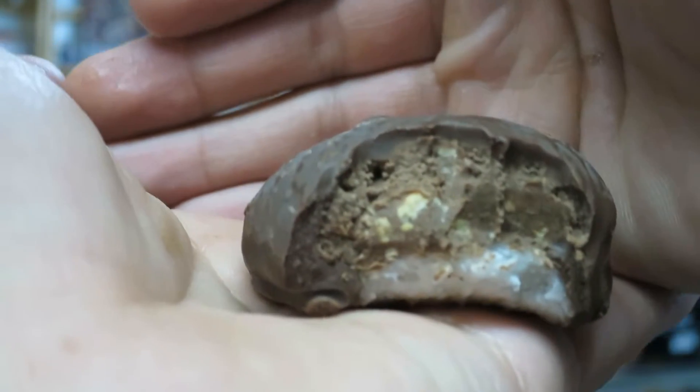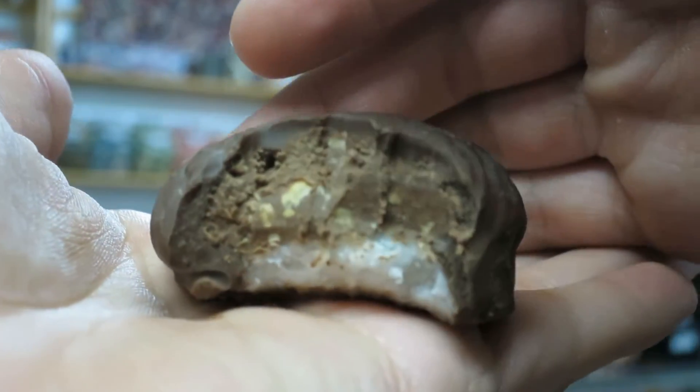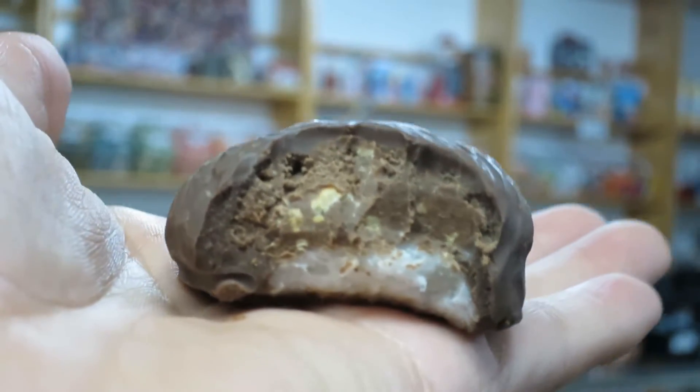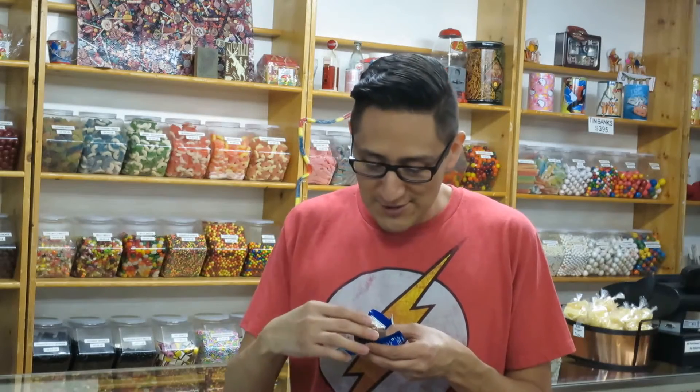Alright, here we go. So the Mountain Bar is a sweet chocolate and I feel like the outside chocolate is a little different from the inside chocolate. I don't know if you can see in the camera, there's kind of a different color change. But the fondant — there's not that much of a center. They're smaller compared to the majority of chocolate that you have.